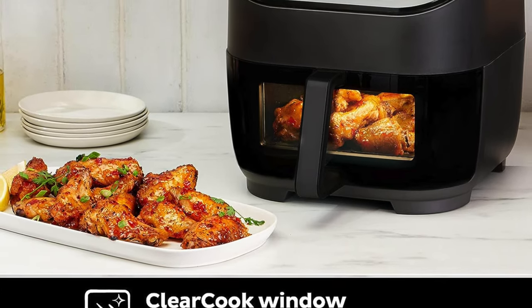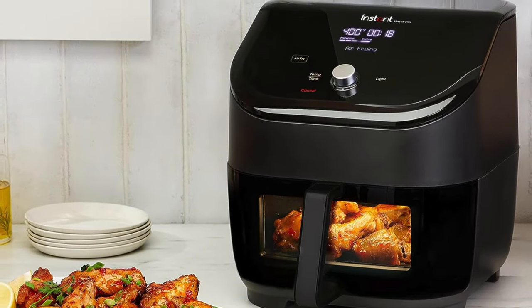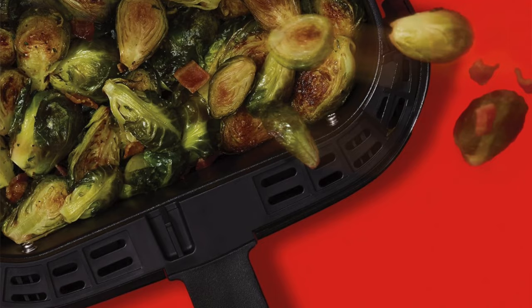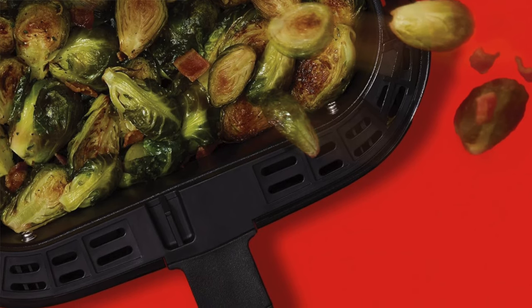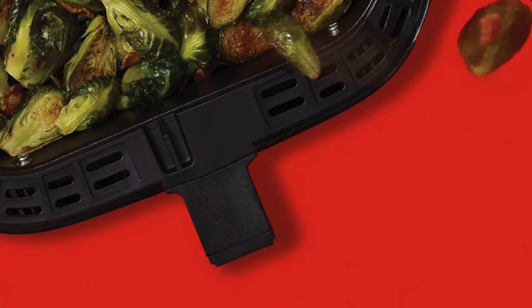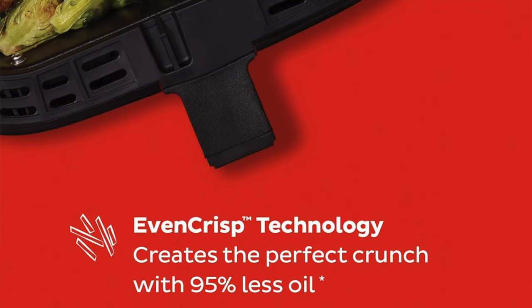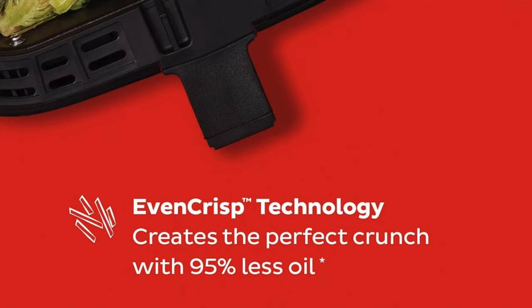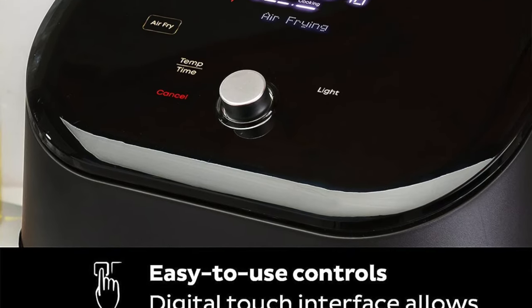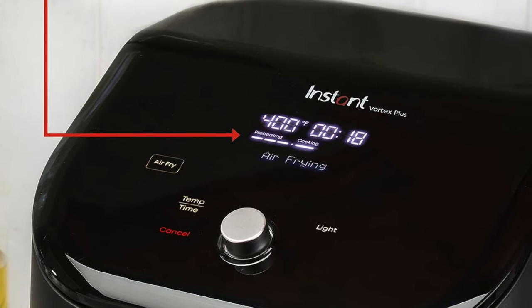It turns chicken wings into crispy golden treasures and frozen fries into crunchy delights, all without the need to shake things up halfway. The sleek digital controls with a responsive panel and a handy knob make programming this thing smoother than a buttered slide. Versatile cooking modes from air fry to dehydrate — it's like having six kitchen gadgets in one square-shaped wonder. The square basket maximizes your cooking real estate, ensuring every fry has its moment in the spotlight. Also easy cleaning: this tray is removable and dishwasher safe.